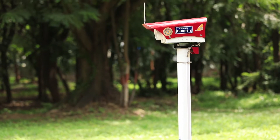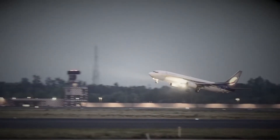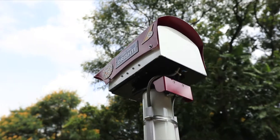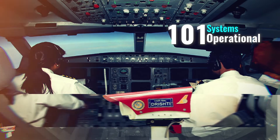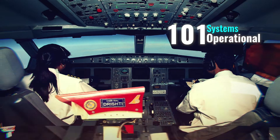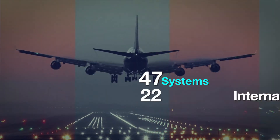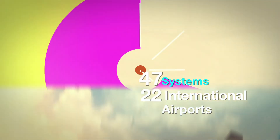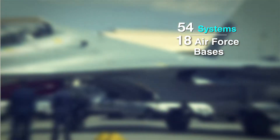CSIR NAL developed Drishti under an agreement with the Indian Meteorological Department in 2011 and operationalized the system at IGI Airport the same year. Since then, it has not looked back. Currently, 101 Drishtis are helping pilots across Indian airports — 47 Drishtis are operational in 22 international airports and 54 Drishtis are serving the nation in 18 Indian Air Force bases.